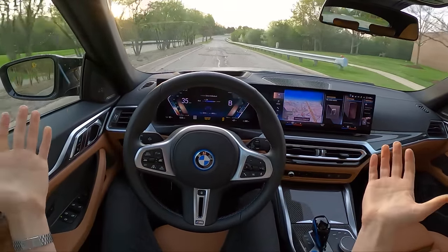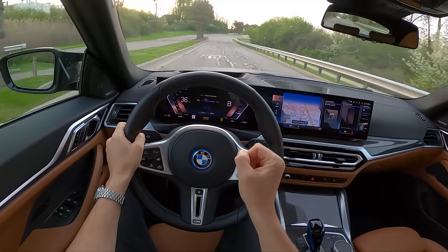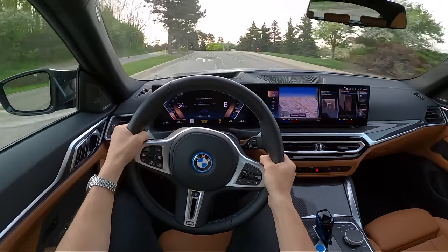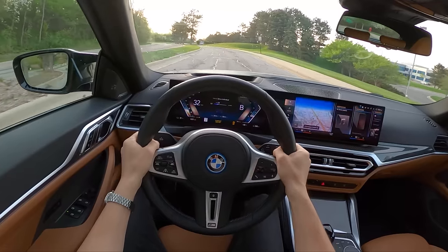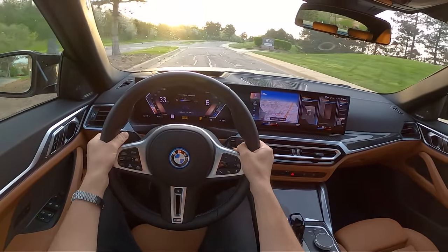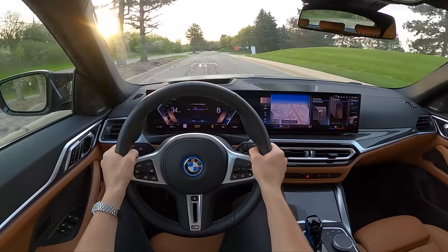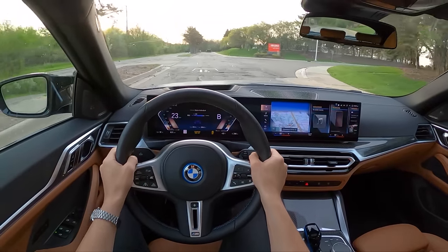So, BMW i4 M50 — how can we sum things up? Super fast, makes a cool noise, looks pretty good, reasonably practical except for the back seat being a little cramped. Love the trunk and cargo area in the back — you can fold the seats down and get a hatchback design, it's super useful. No frunk unfortunately, but honestly I'm not sure how many people would really use a frunk on a regular basis.